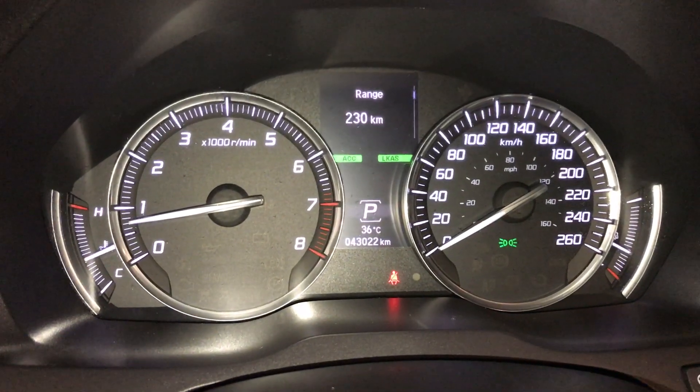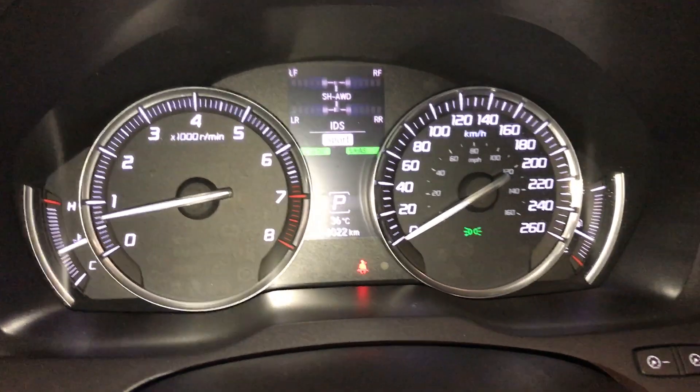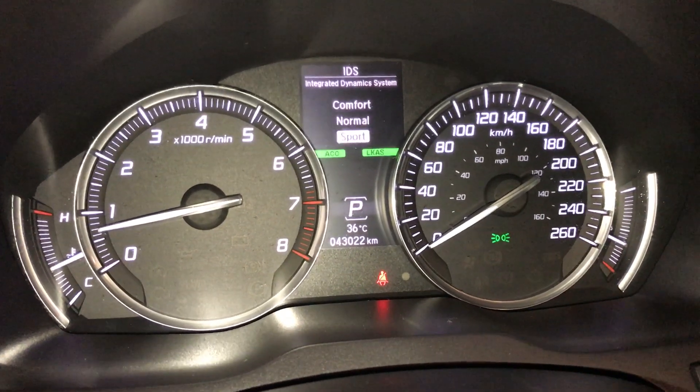These buttons control information on the dash: average fuel, kilometers still to empty, elapsed time, and average speed. This right here is an integrated dynamic system with comfort, normal, and sport modes.